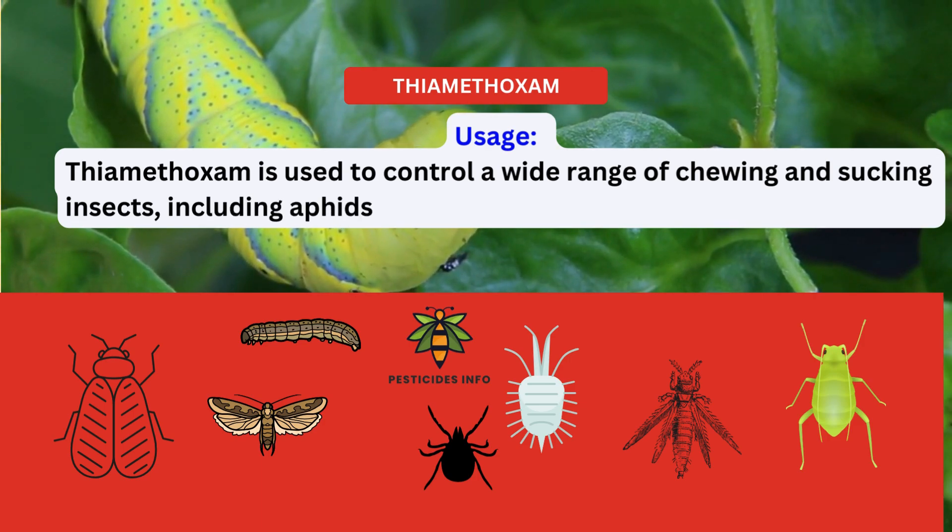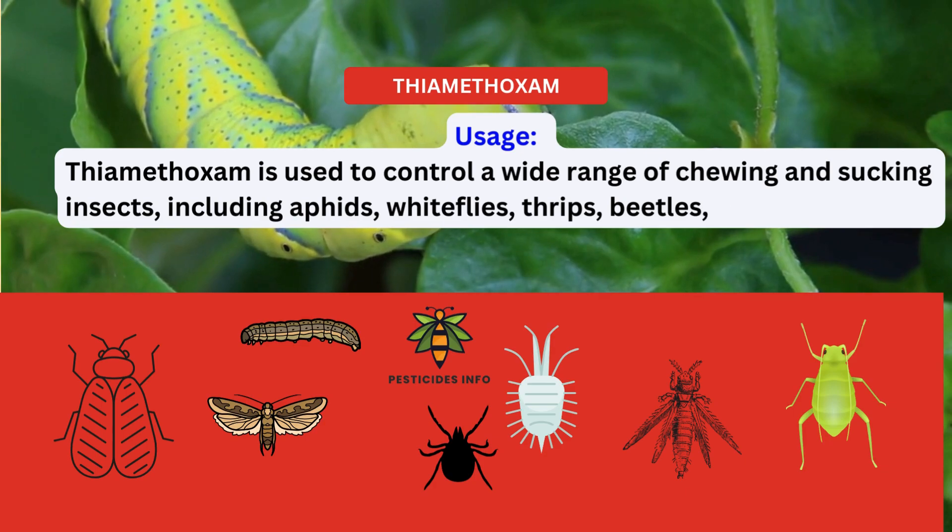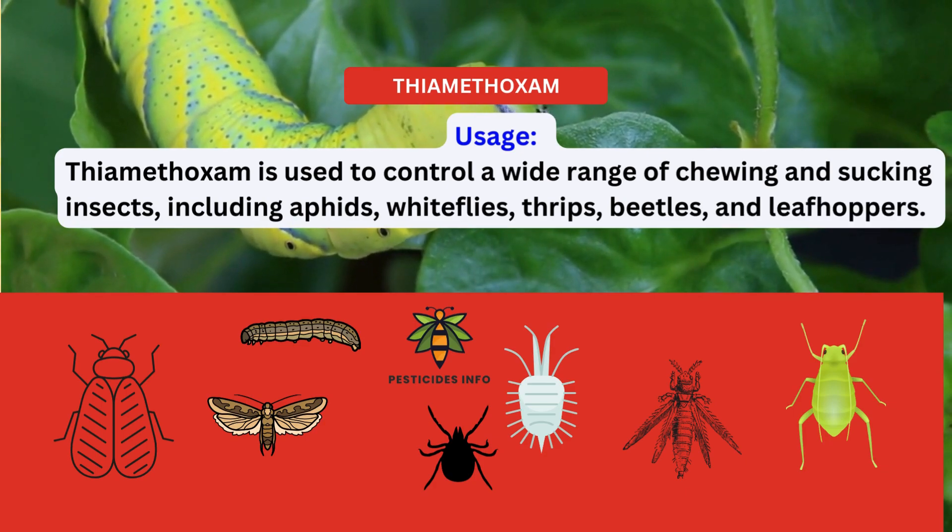Additionally, it can target other pests like lacewings, mealybugs, wireworms, ground beetles, fire ants, carpenter ants, and craneflies.